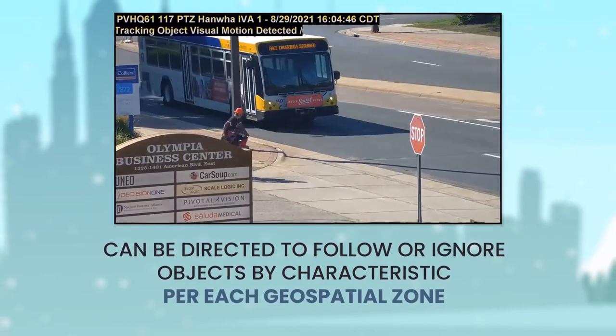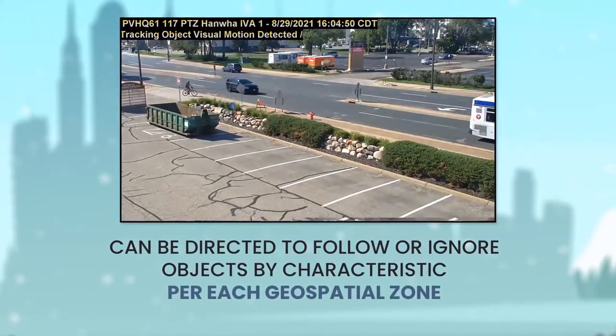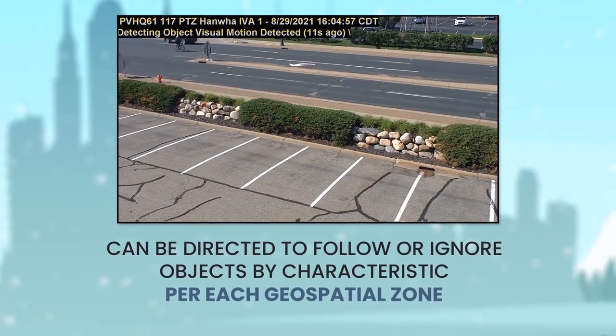It can be set to track or ignore objects by geospatial zone. Did you see it follow the cyclist and ignore the bus and cars in the background and continue to track him?